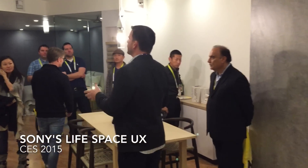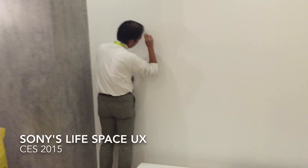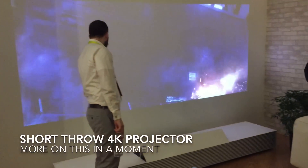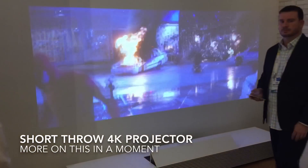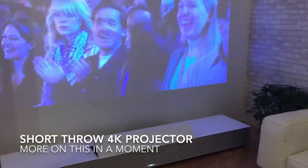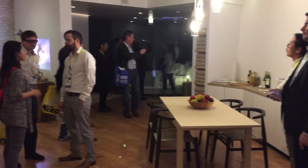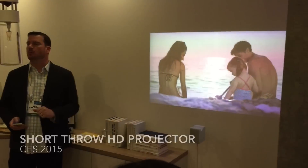So ladies and gentlemen, it's pretty cool what can be realized when I combine multiple movements. Now you may or may not have been aware with the 4K ultra short throw, 21 to 51 inches.